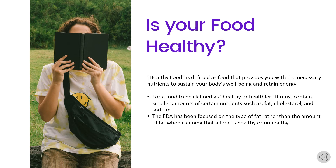Healthy food is defined as food that provides you with the necessary nutrients to sustain your body's well-being and retain energy. For a food to be claimed as healthy or healthier, it has to contain smaller amounts of nutrients such as fat, cholesterol, and sodium. The FDA has also been focused on looking at the type of fat in food rather than just the amount when determining if a food is healthy or unhealthy.